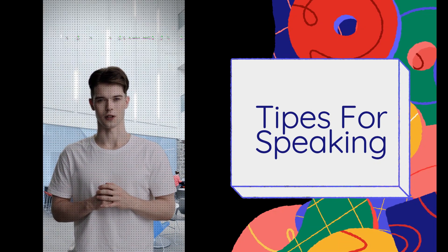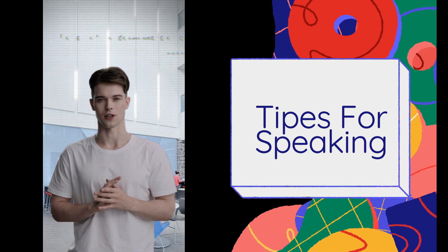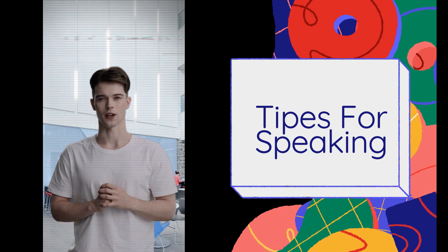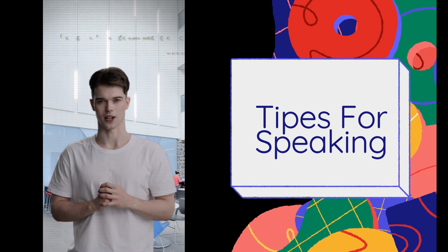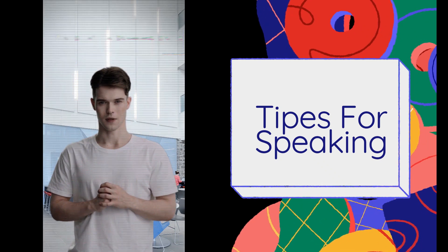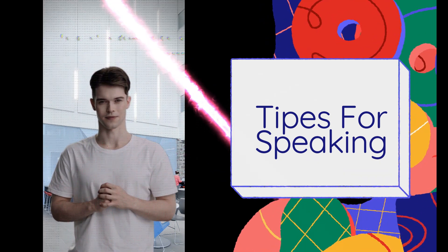Examiners are used to that, so they don't expect you to speak like an orator. They don't even expect you to give very logical and structured answers. You're only tested on your ability to speak fluently without hesitation, use various vocabulary, avoid grammar mistakes, and pronounce words well. Here are the top 10 IELTS speaking tips to increase your speaking score.